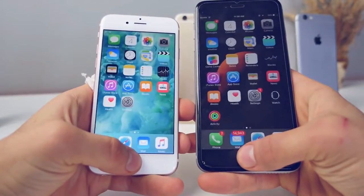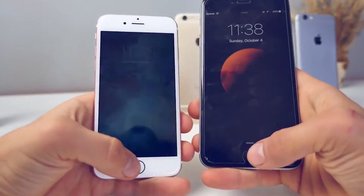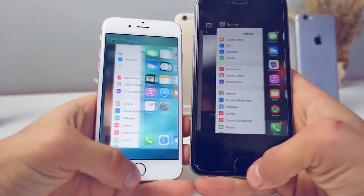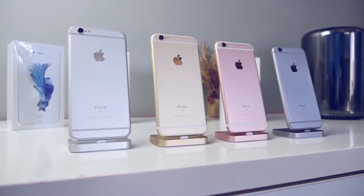One area I was very surprised with was Touch ID. I said in an earlier video I didn't understand how Apple could make it better — well, they did. It's now more accurate and twice as fast, and it's especially more accurate when your fingers are slightly damp.